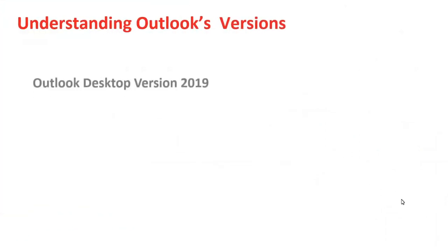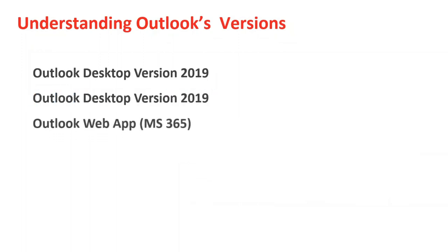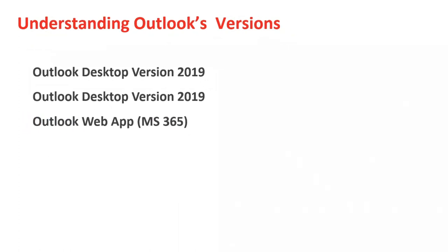Moving quickly through the topics before we jump into the presentation, I wanted to explain a little bit about the differences between the Outlook desktop version of Outlook 2019 and the desktop version of 2019 as it relates to 365. As I go through the presentation, I'll show you a few examples of those.